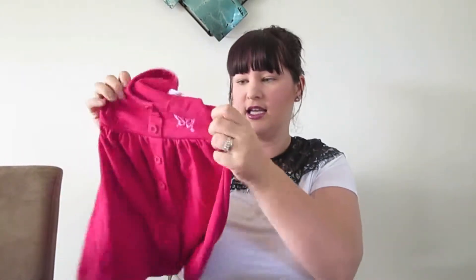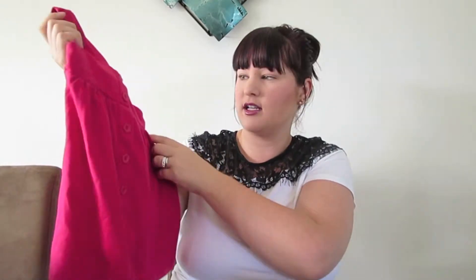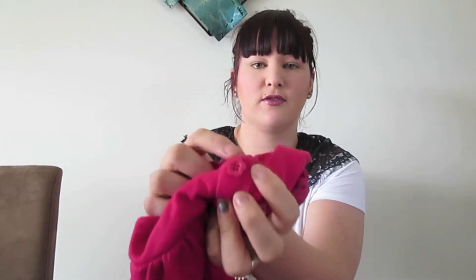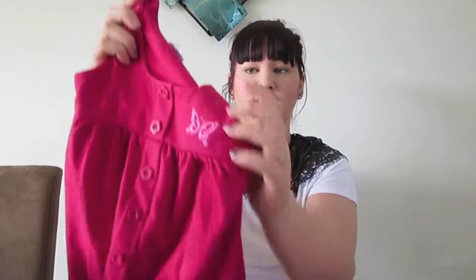Next we got this — it's a size two, and she's currently wearing a size one, so this will be her next size. I think it's Target. It was 50 cents as well. It's this cute little dress and it's got little flower buttons on it. I just thought it was super cute.